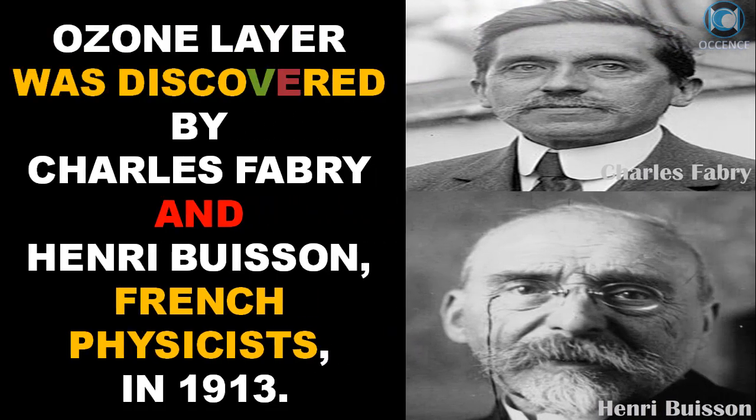The ozone layer was discovered by Charles Fabry and Henri Buisson, French physicists, in 1913.